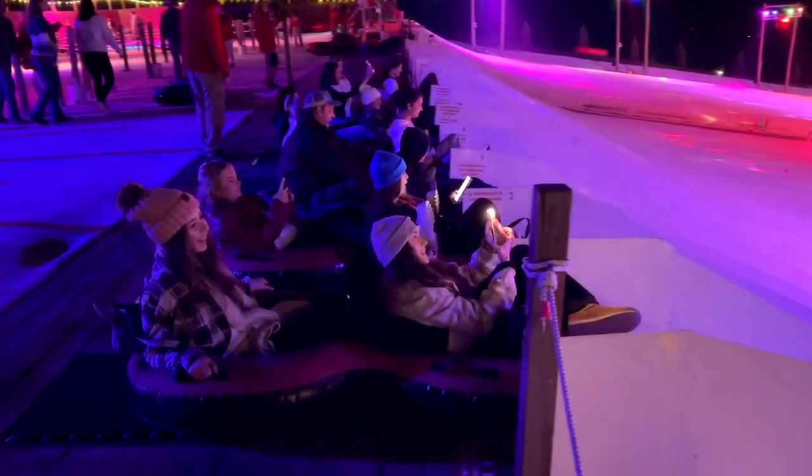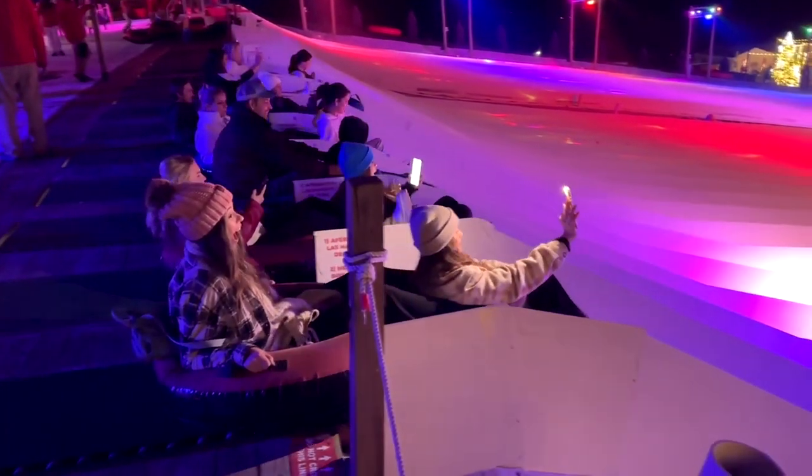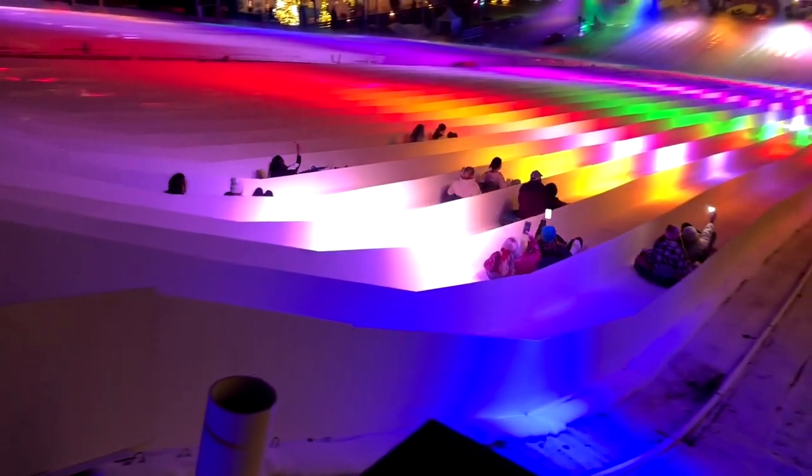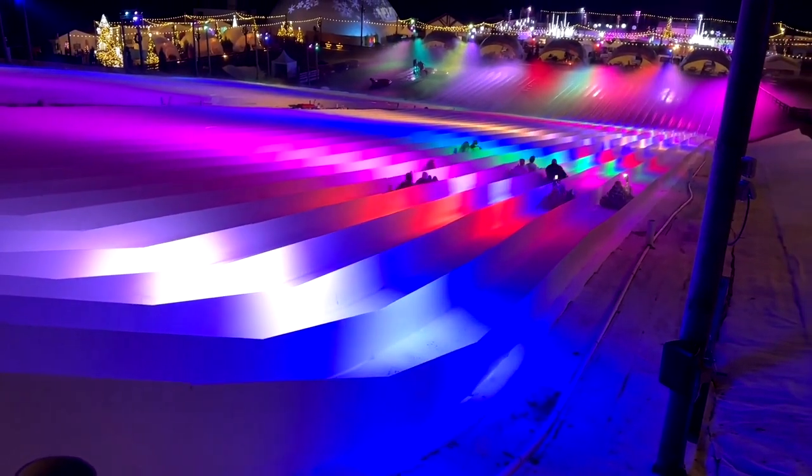If you are afraid of heights, you're going to have a little trouble with this. When you get up there and get in your tubes, away you go. And there is a lot of screaming on the way down. It doesn't look like it goes all that fast, but when you're on it, you're flying. Look at this right here — you are going at a super accelerated rate of speed.